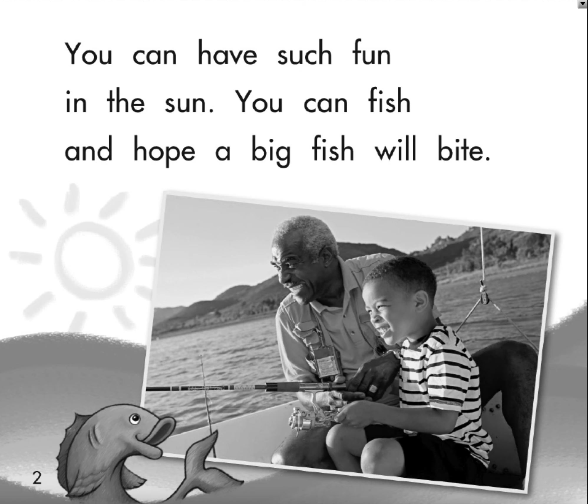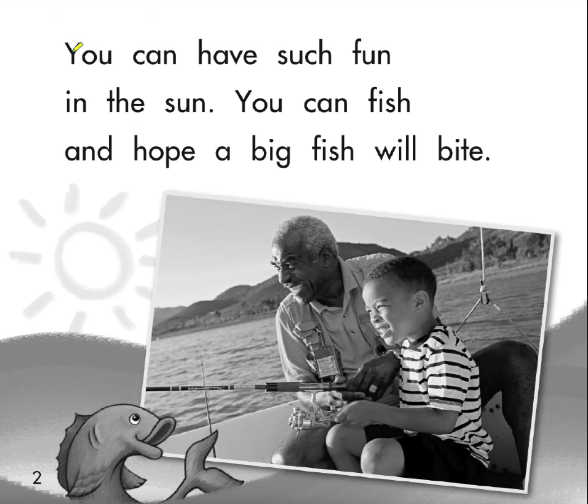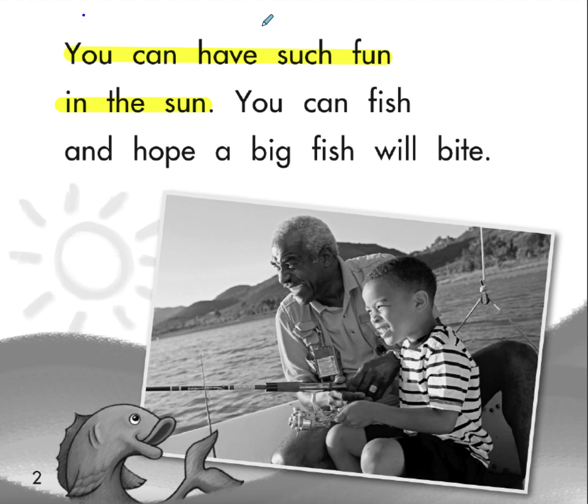You can have such fun in the sun. Let's look at the first line: You can have such fun in the sun. Now I know why it's called In the Sunshine. In this line, we have one word that matches our phonics pattern, and that word is 'such.'